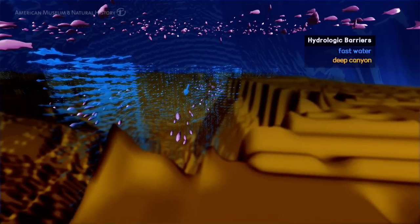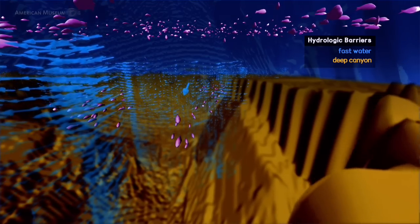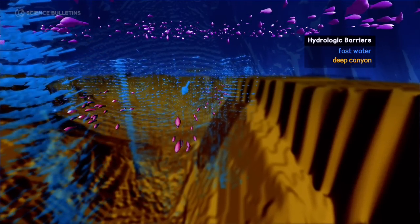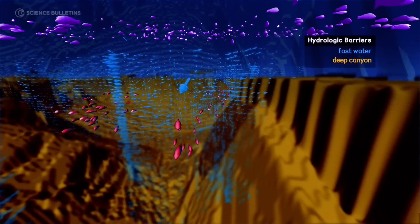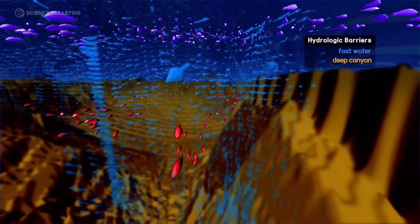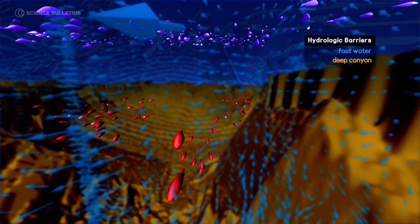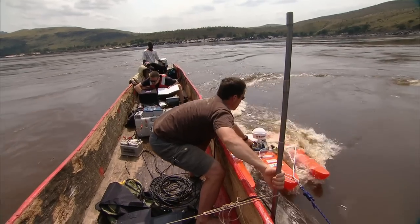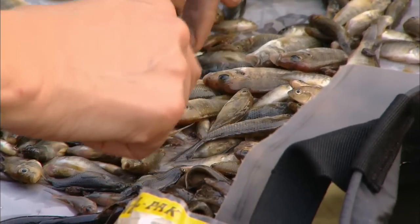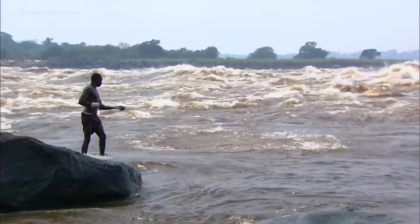If two populations don't reproduce with each other, then over time genetic changes accumulate and they diverge. They may not look that different, but genetically their genes are clicking away and changing. So it's almost as if we're getting a window into the speciation process — it hasn't yet happened with a lot of these fish species, but it's on the way to happening. Species are evolving all the time in this system. That explains why there are so many species there. It's a magical place and a terrific place for studying evolution in action.